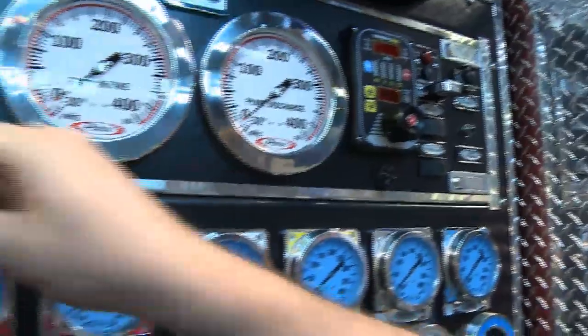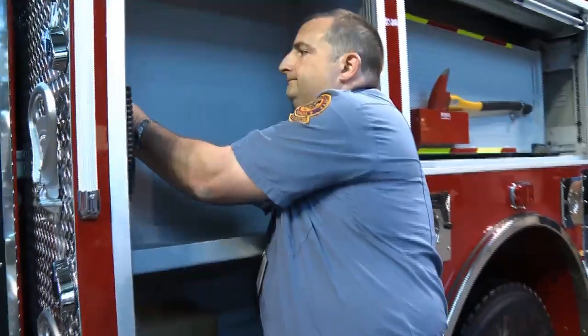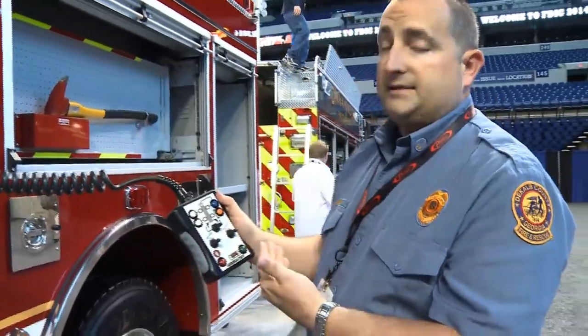We also have an air horn switch for safety. That's a new thing that's been coming around in the industry. We do have an LED command light tower.